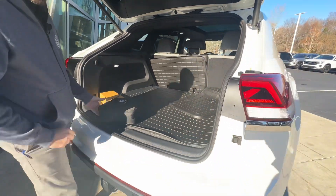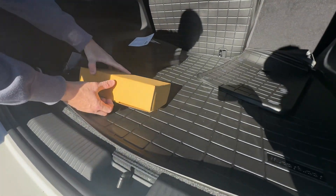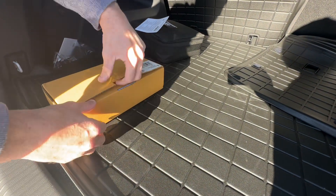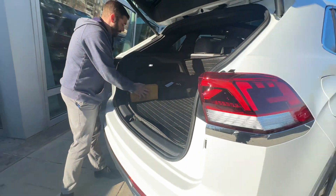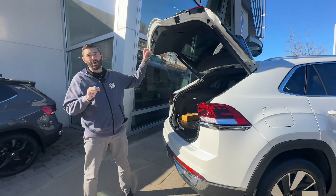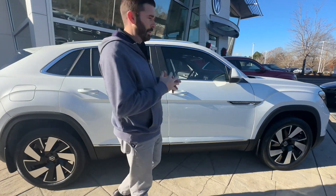You do have a factory tow hitch that will tow up to 5,000 pounds. Volkswagen was nice enough to not only incorporate the ball and everything in the hitching, but if you're going to use a trailer brake, you actually have the harness built into the factory wiring harness. So you can just plug a trailer brake in — you don't have to cut the factory wiring harness anymore. No one wants to cut up a brand new wiring harness on a brand new car.